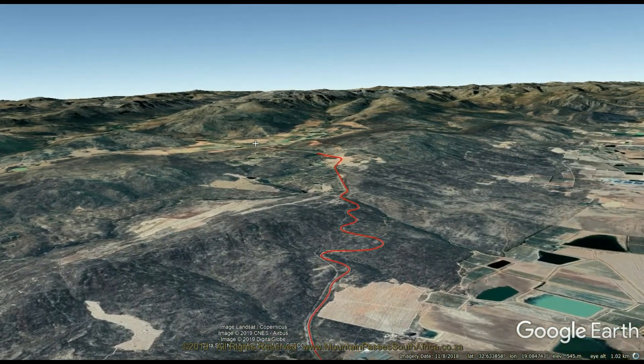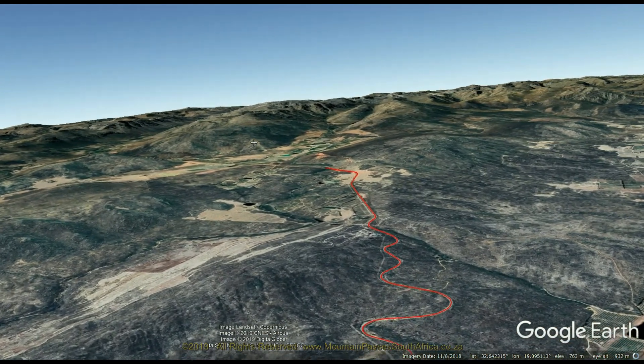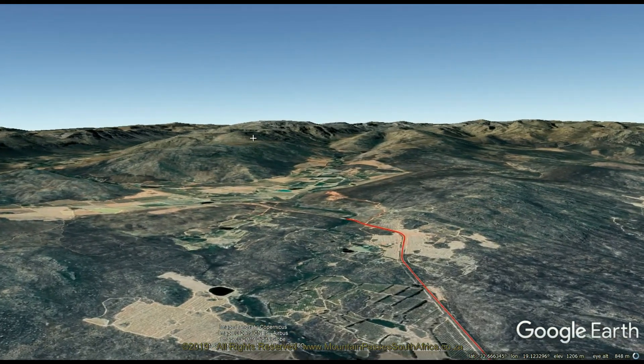Despite the easy gradients and gentle corners, it's a very old pass dating back to the 18th century and was first a sheep trekking route, but has been modernized and realigned several times over the past 200 years.